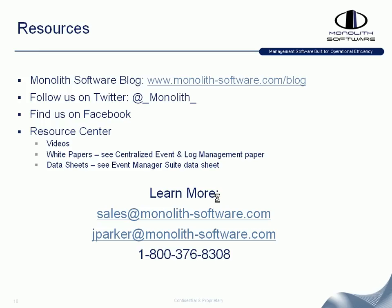Thank you for taking the time to review the Event Manager Suite overview. We have various options for getting more information about Monolith or its various components. You can reach us at sales@monolithsoftware.com or by calling 800-376-8308. Thank you for your time.